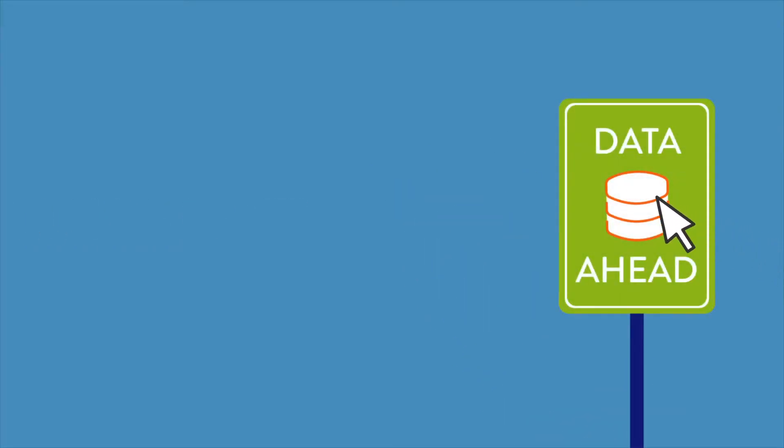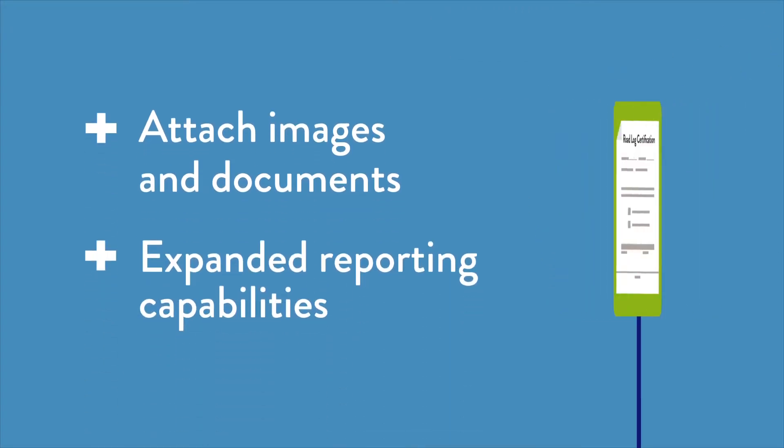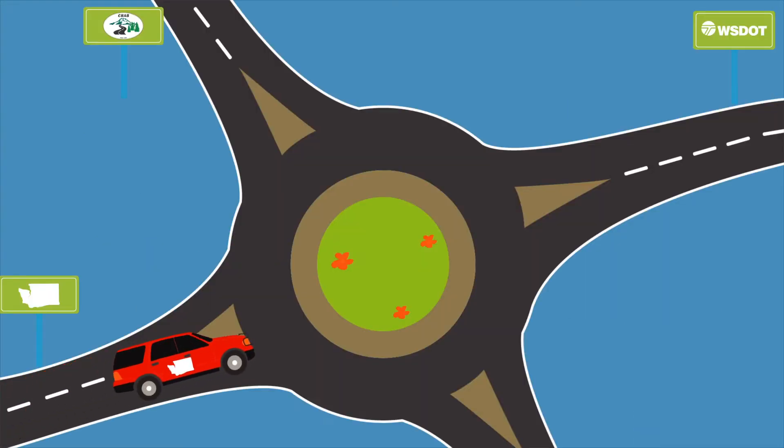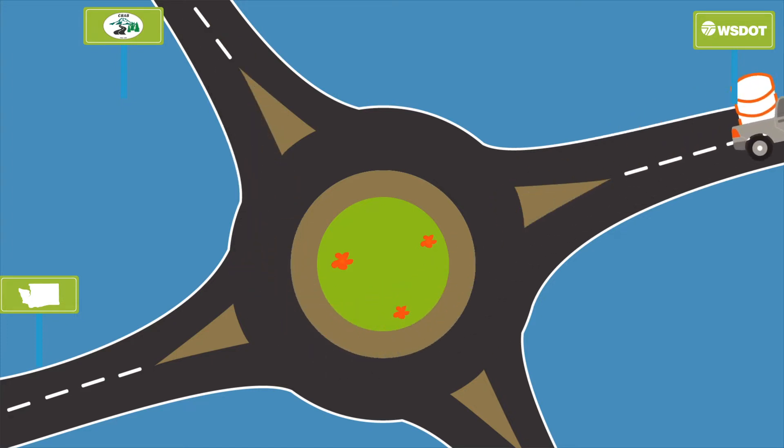Gizmo has powerful tools to help you analyze data and make decisions, including the ability to attach images and documents to your data records, and expanded reporting capabilities. Gizmo data will be in a format that can be used by our partners at WSDOT and the Federal Highway Administration, making it easier for us all to share information.